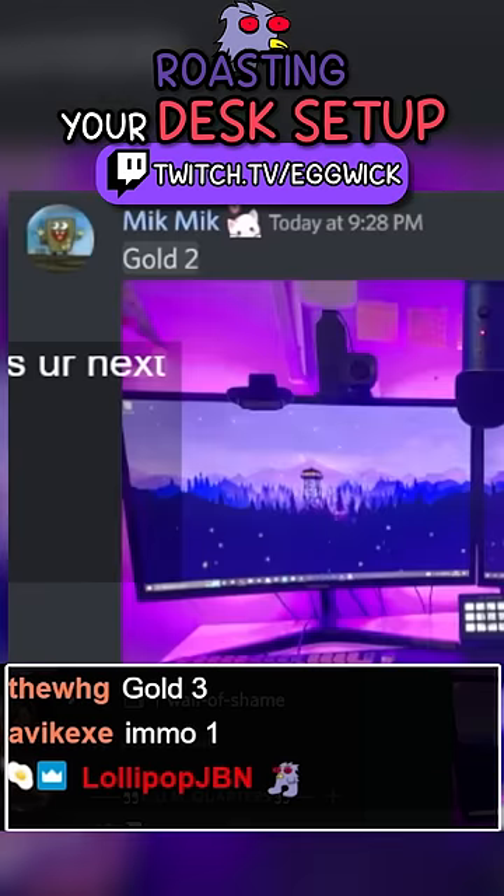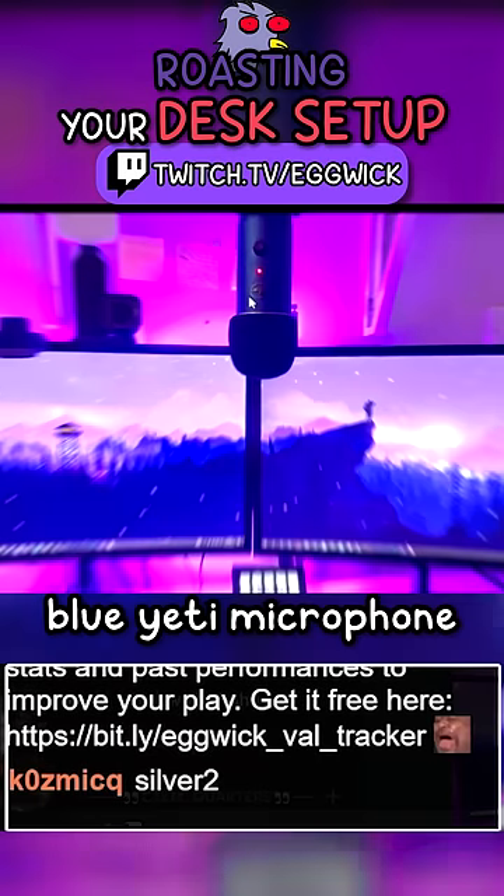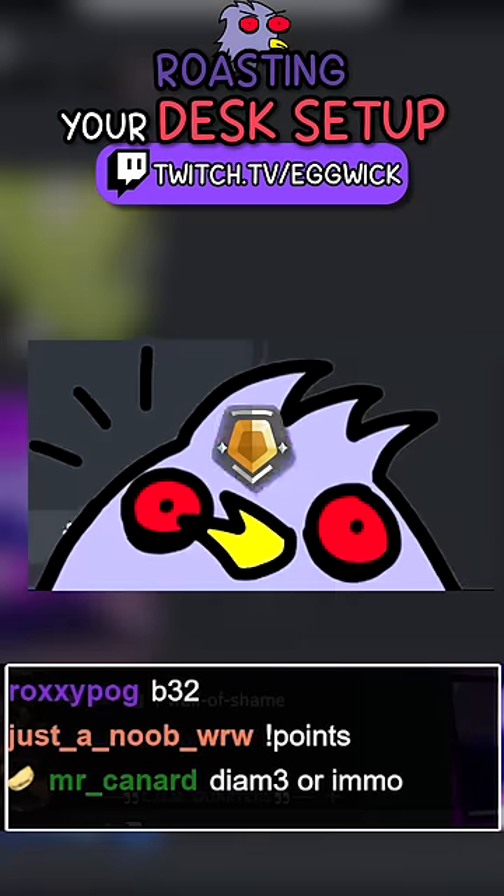I'm giving this Plat 3. This is gold too — plastic chair, Gold 1. Dual monitor, Blue Yeti microphone, expensive looking setup — Gold 2.